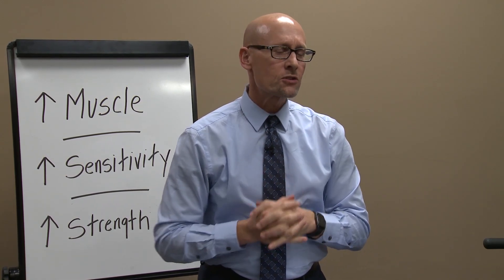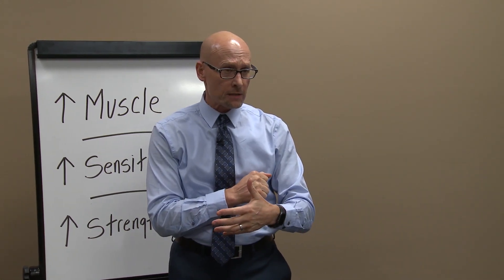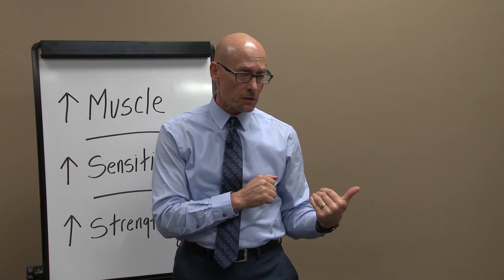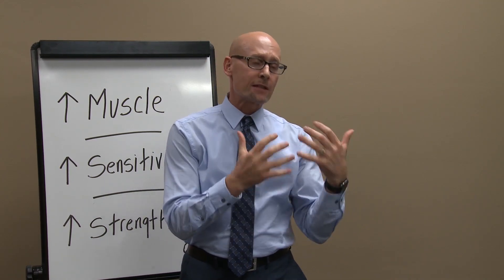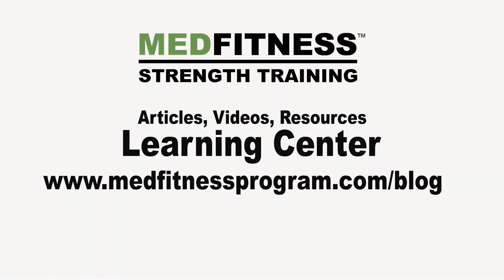Thank you for watching tonight. If you want to see this video and share it with friends and family, you can go to our Learning Center at medfitnessprogram.com/blog. Thanks for watching.